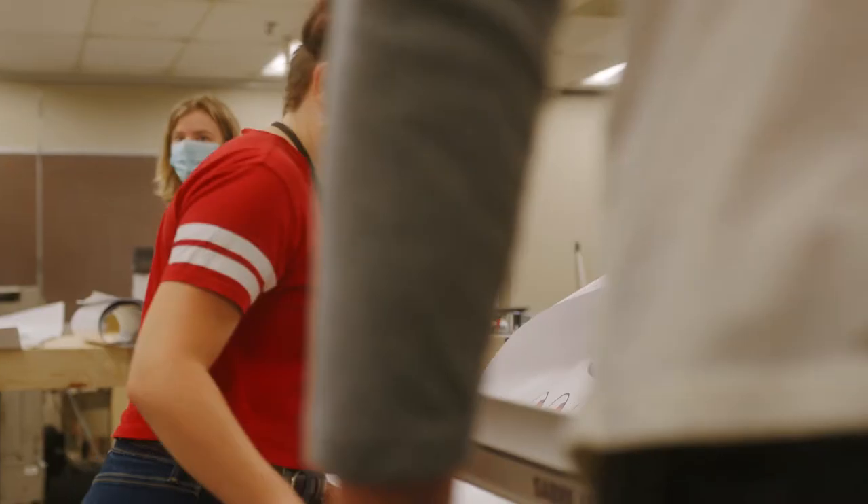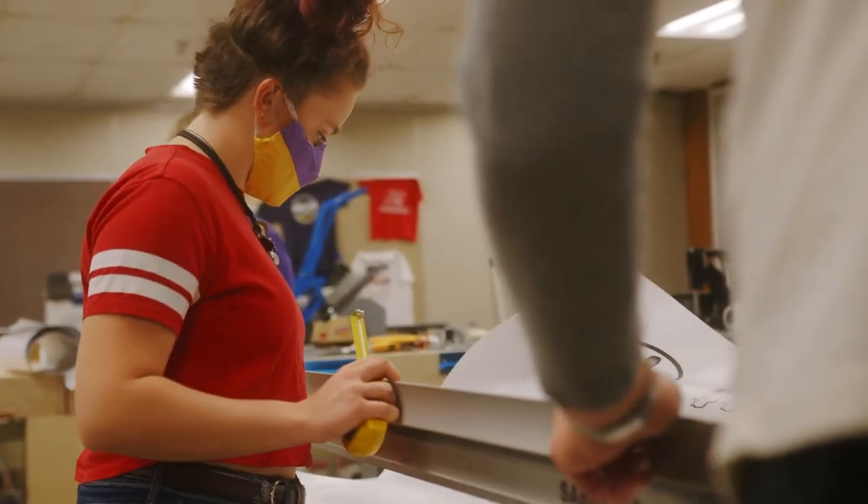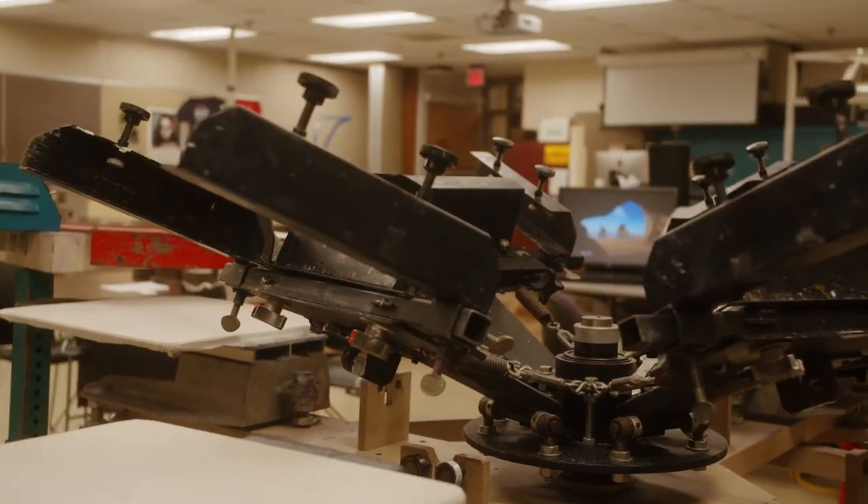From vision and development to creation and implementation, Graphic Technology majors at UNI can manage any project from start to finish.